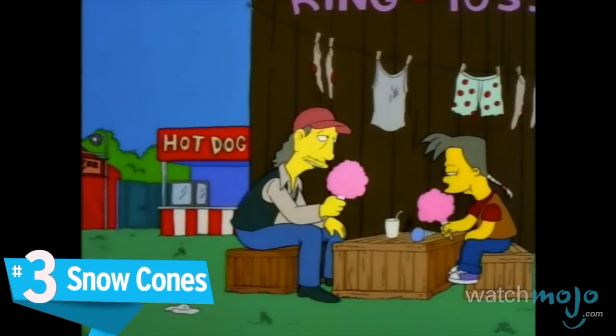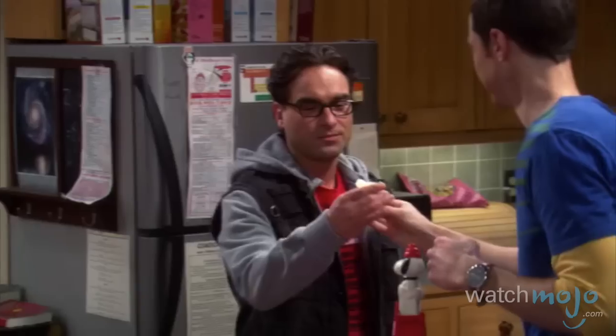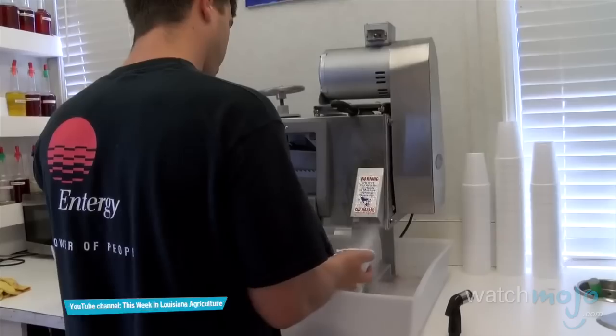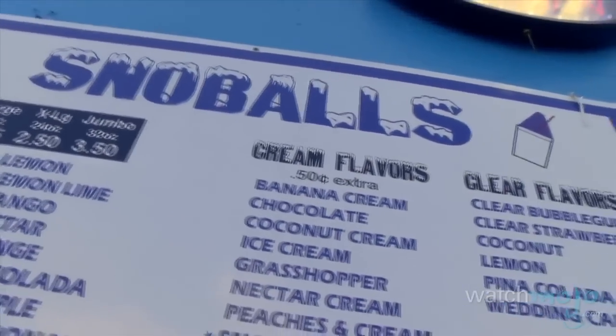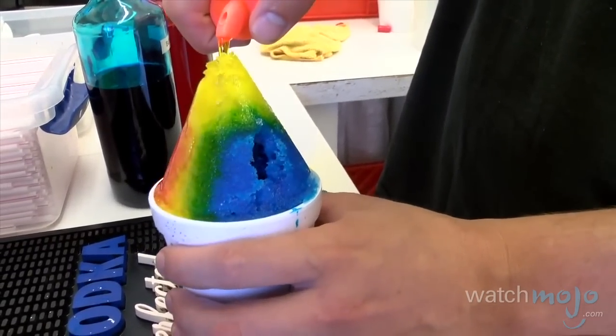Number 3: Snow Cones. Like popcorn, snow cones are the kind of snack any amateur can make. All that's needed is a bit of ice and some fruit-flavored liquid. Simple, but effective — is there any better way to cool down on a scorching hot day? This is another treat that can be found outside the carnival, including at concerts or from an ice cream truck on your own street. Today, snow cone stands offer a wide variety of flavors and combinations to suit just about any palate. Whether you call it a snow cone or shaved ice, there's no denying that this is one cool treat.